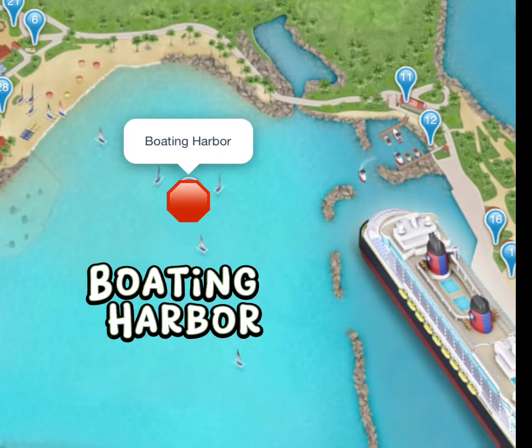Now whether you choose to walk or take the tram, you will be passing the Boating Harbor. If you decide to walk along the path, there are plenty of signs directing you where to go and lots of photo opportunities.